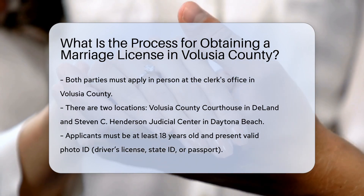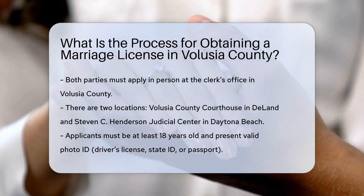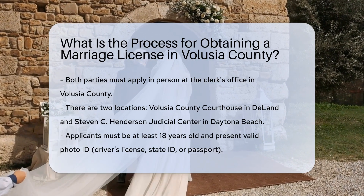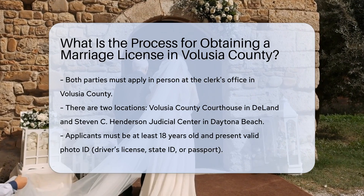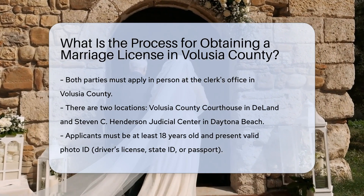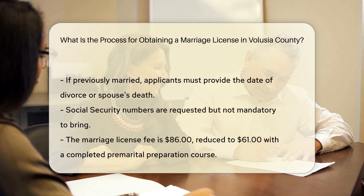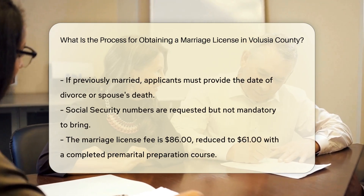Requirements for the application: both individuals must be at least 18 years old and provide valid photo identification, such as a driver's license, state ID card, or passport. If either applicant has been previously married, they must provide the date of their divorce or the date of their spouse's death.